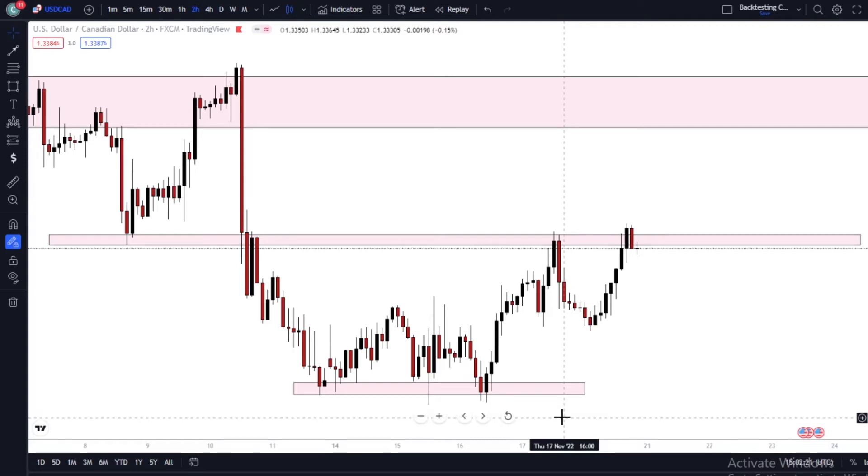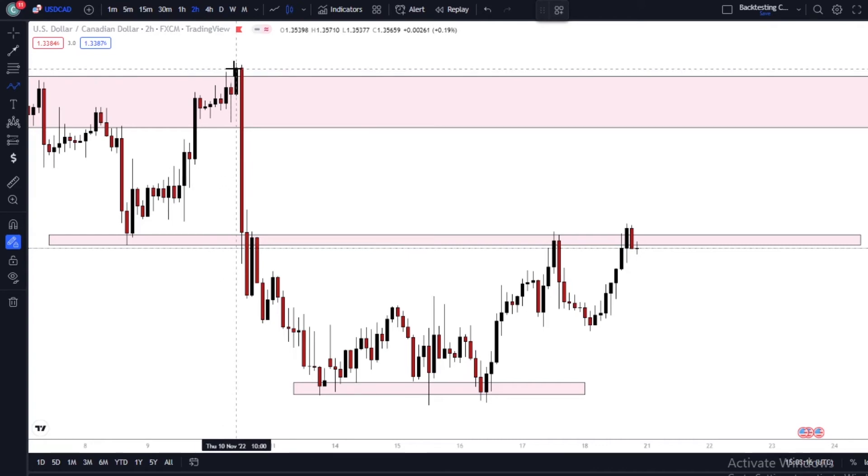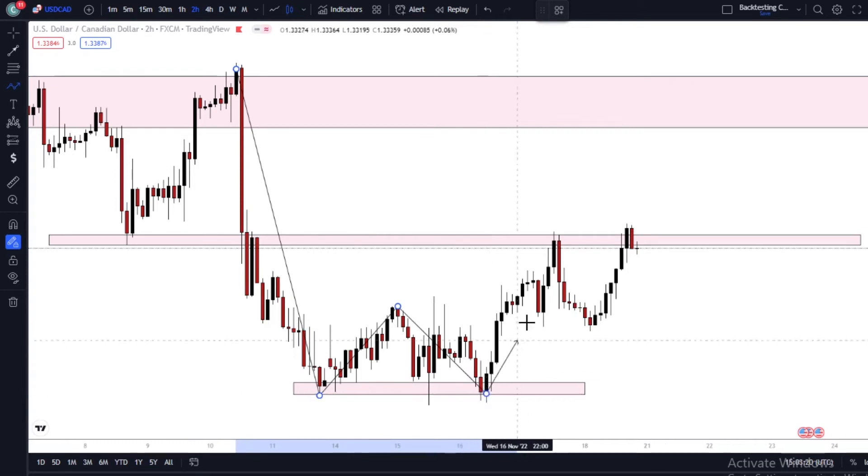Let's talk about our confluences. Number one, we identify support right here. Then price comes back into the support and rejects for the first time — first rejection, second rejection. Then price came back the third time, closed within that support zone, and gave us a confirmation candle — a bullish engulfing candle. For those who don't know, this setup right here is a chart pattern on its own, and that chart pattern is what we call the double bottom chart pattern.